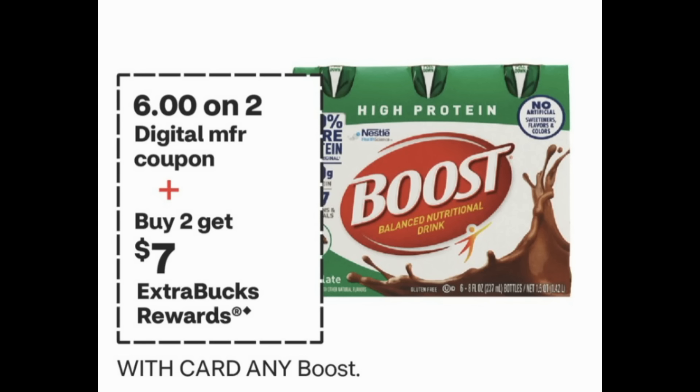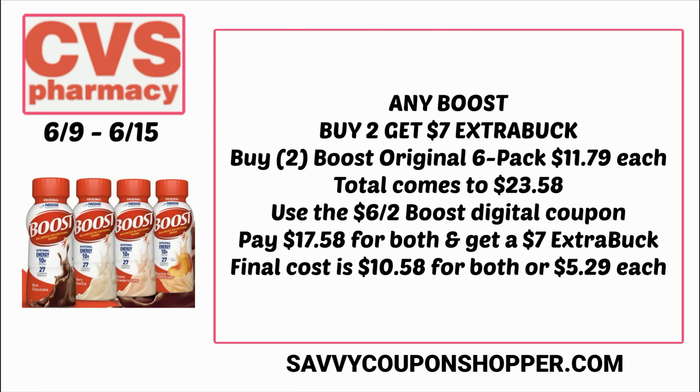A deal to look out for is on Boost — buy 2 get a $7 extra buck. We're getting a $6 off 2 digital manufacturer coupon, so you can skip the Save insert for this one. Grab two Boost six-packs at $11.79 each — total $23.58. Use that $6 off 2 Boost digital coupon found in your CVS app — you'll pay $17.58 for both, but earn back a $7 extra buck. Final cost is $10.58 for both, or $5.29 per six-pack.